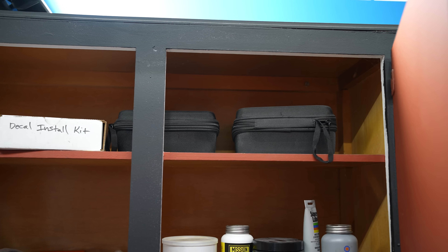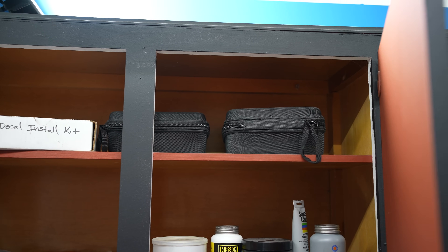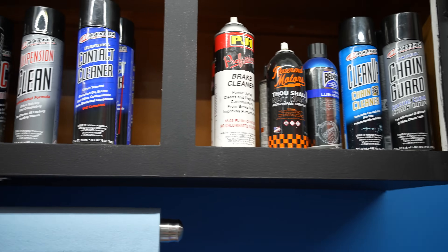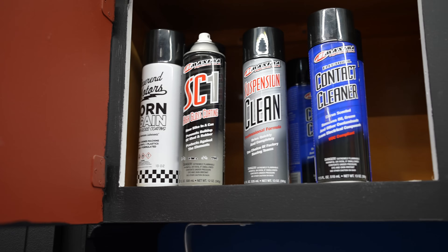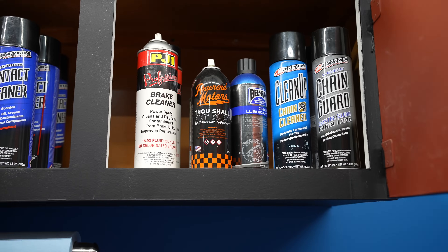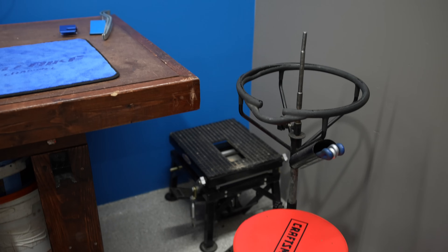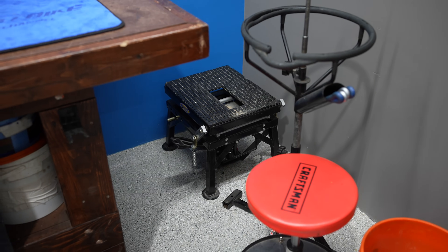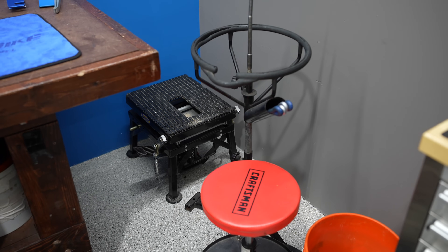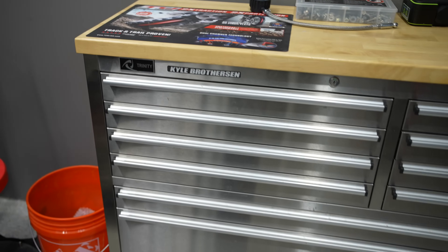Those are my Motul slacker scales for doing sag setting. I keep paper towels up here, and then other things like SC1 suspension cleaner, contact cleaners, and various chemicals I use on the bikes all the time. In the corner we've got a dirt bike lift that I'll use sometimes to get bikes up higher, a tire changing station, and then my toolbox.